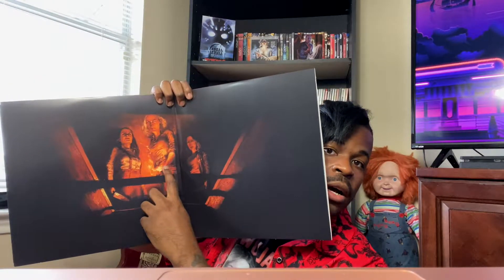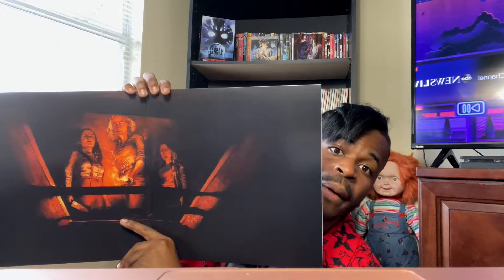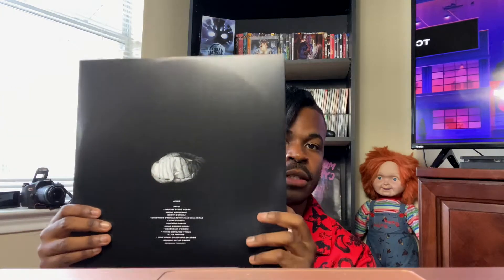Here's the inside — that is wicked! That's Laurie Strode, her granddaughter, and her daughter. That's the scene from the famous moment in the movie where Laurie sets the basement on fire with Michael down there. That's pretty cool.